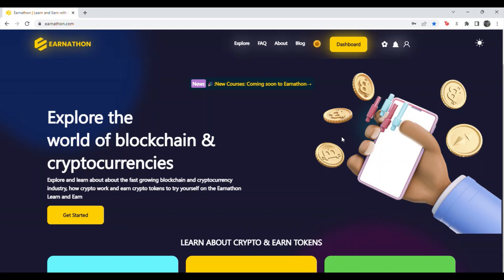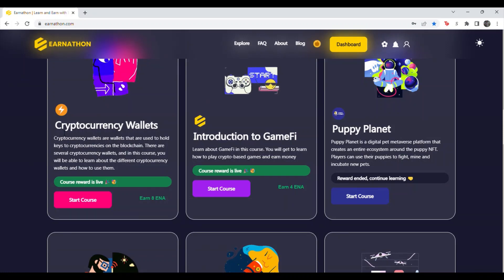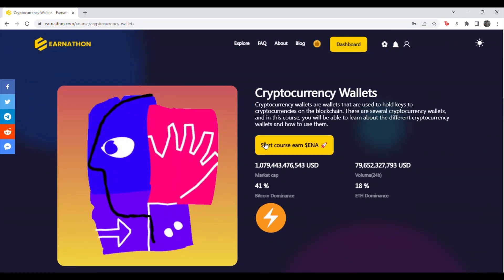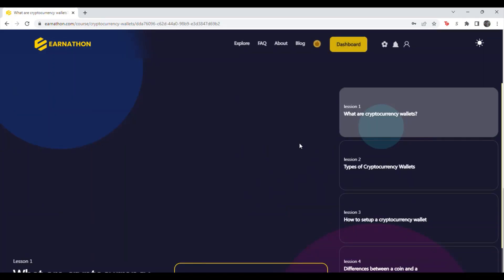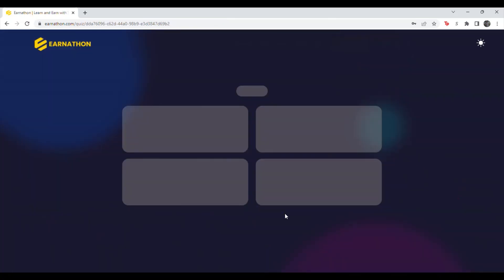The quiz will be on the homepage and you can scroll down to assets to earn. It will be the cryptocurrency wallets quiz. Hit start course, then hit start course to earn ENA. Make sure it clicks on lesson one — 'What are cryptocurrency wallets?' Then scroll down to hit take quiz.